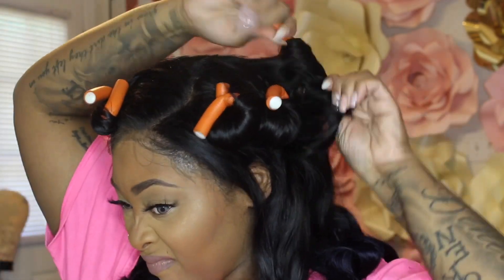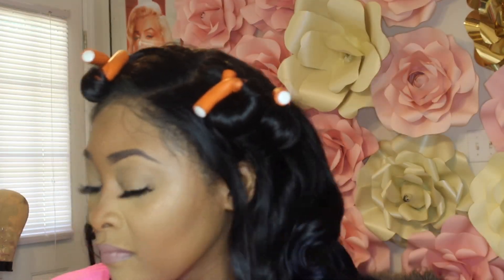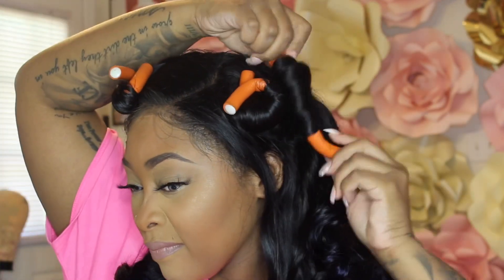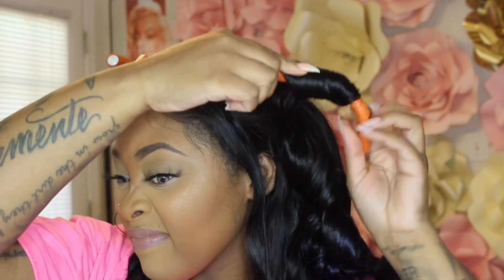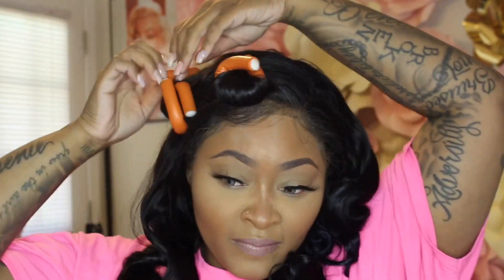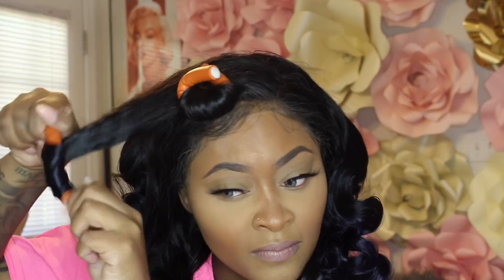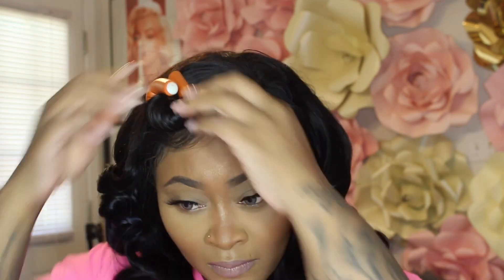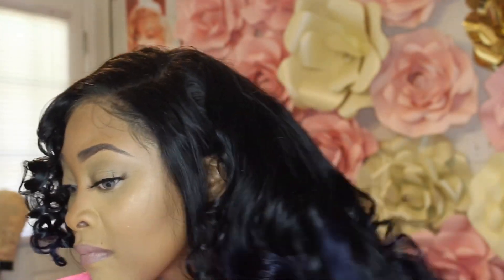I threw some flexi rods in because I wanted loose curls. I should not have done the orange ones at the top because they made the curls really tight — I should have stuck with the purple ones, which gave me the exact curl I was looking for. These flexi rods aren't the most comfortable to sleep in, but they get the job done. Beauty is pain!